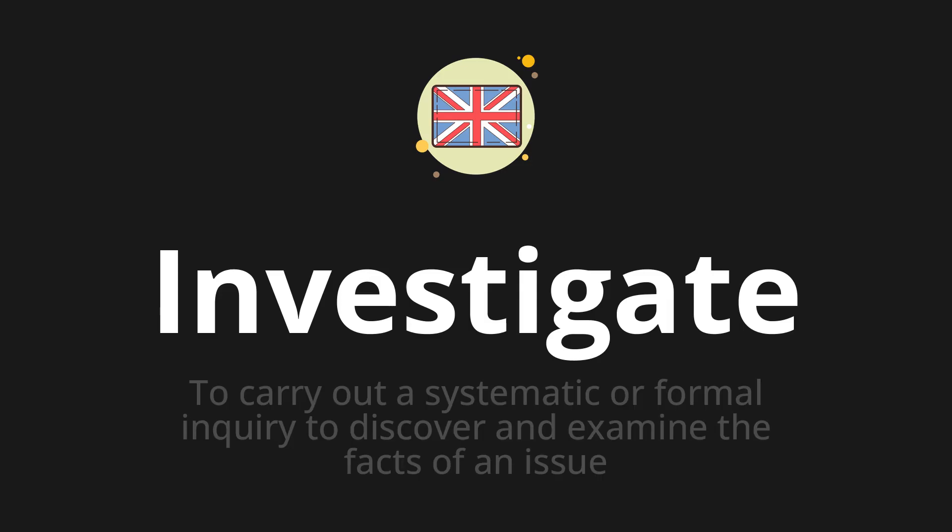Welcome to How to Pronounce. In today's video, we'll be focusing on a new word that you might find challenging or intriguing. So let's dive into today's word: Investigate, which means to carry out a systematic or formal inquiry to discover and examine the facts of an issue.